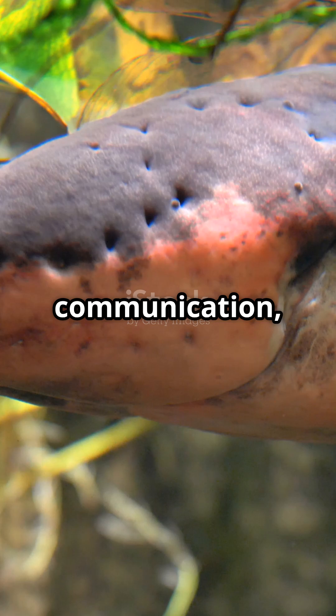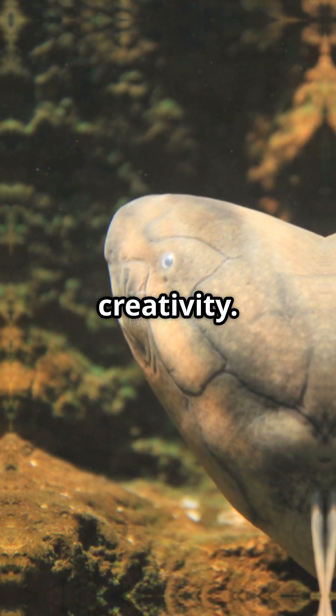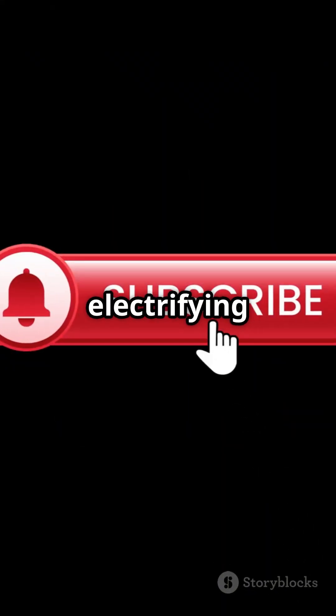From hunting to communication, the electric eel's abilities are a testament to nature's creativity. It's not just a fish, it's a living power plant. What's the most shocking animal fact you've heard? Comment below and subscribe for more electrifying stories. Peace.